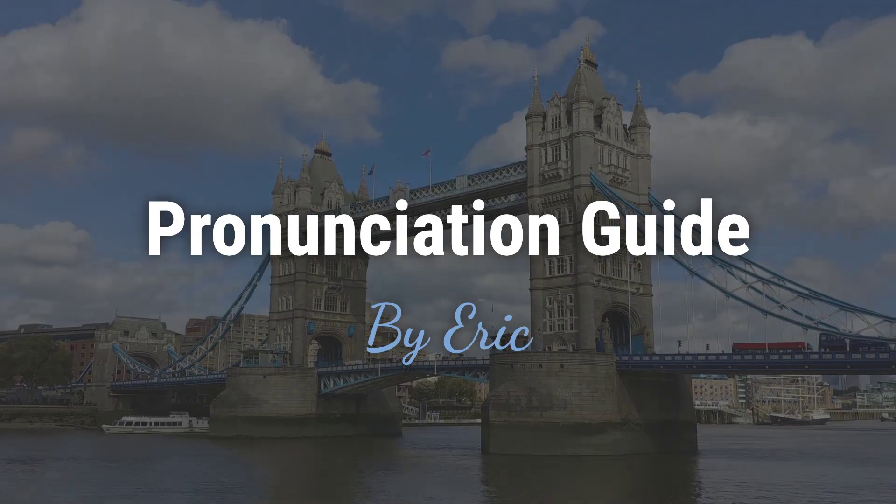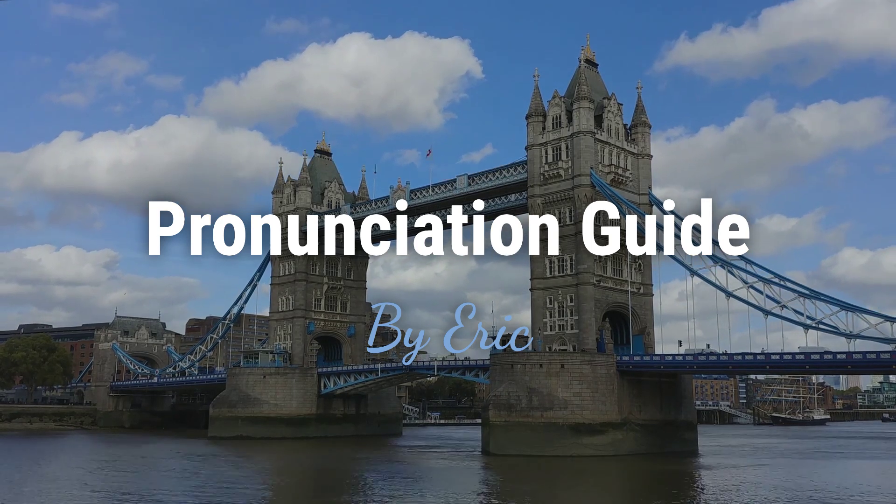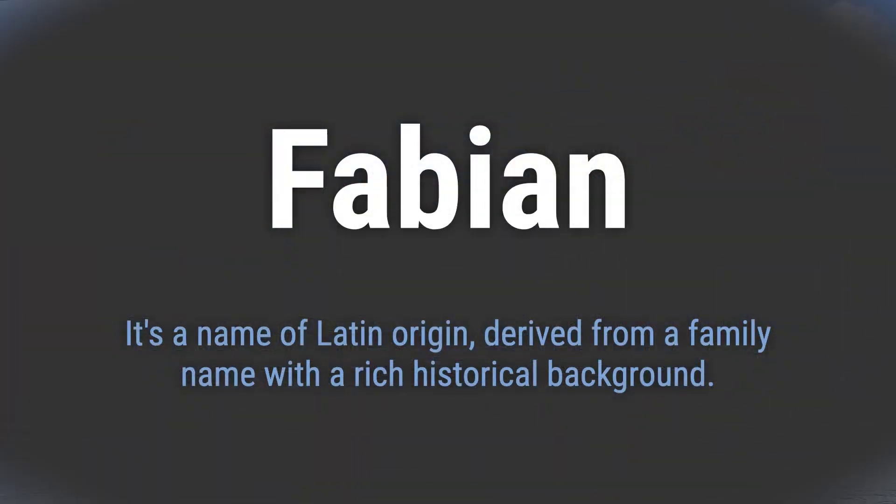Hello, this is Eric. Welcome to my pronunciation guide on some of the most mispronounced names in the world. It's a name of Latin origin, derived from a family name with a rich historical background.